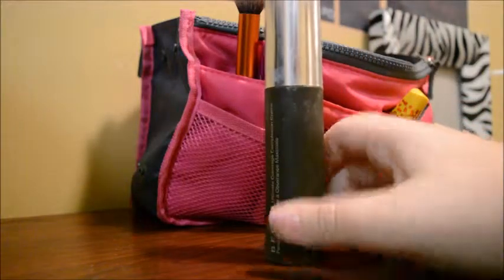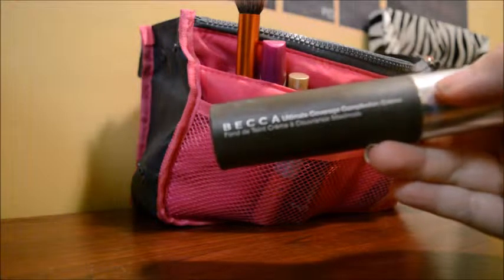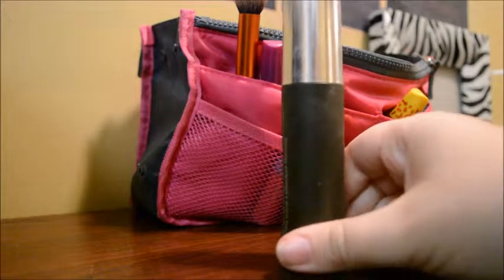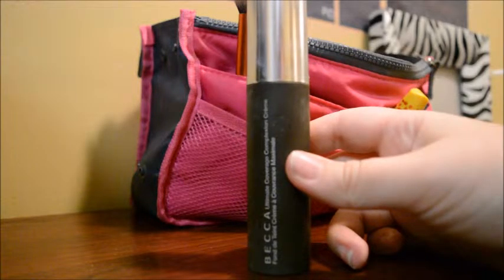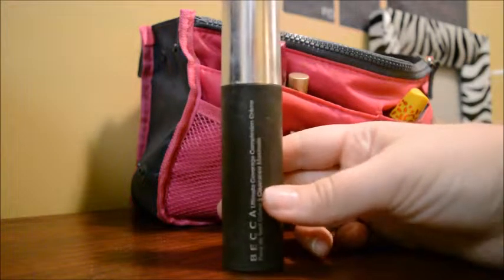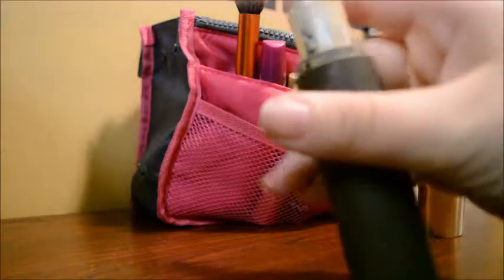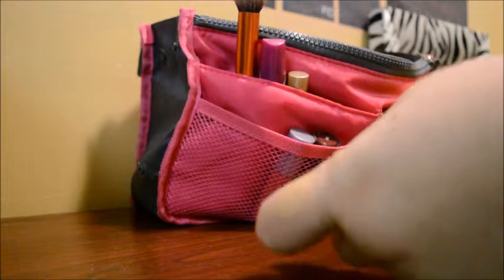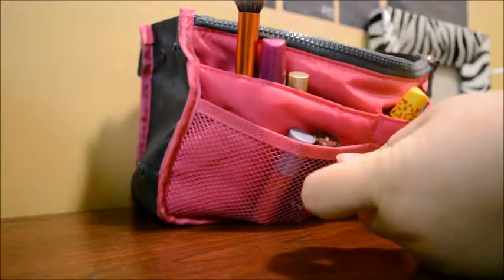Next thing that I have is my cream foundation. This is Becca Ultimate Coverage Complexion Cream. I got this from Ulta as well. I really, really love it. Sorry it's being a little dirty, but I really love it. I wanted to get something that was very, very full coverage because I love the full coverage look. The Ulta Sales Associate pointed me to this and I love it very much. It's great — it is very full coverage. You can see the color here. It works really, really well and I truly enjoy it.